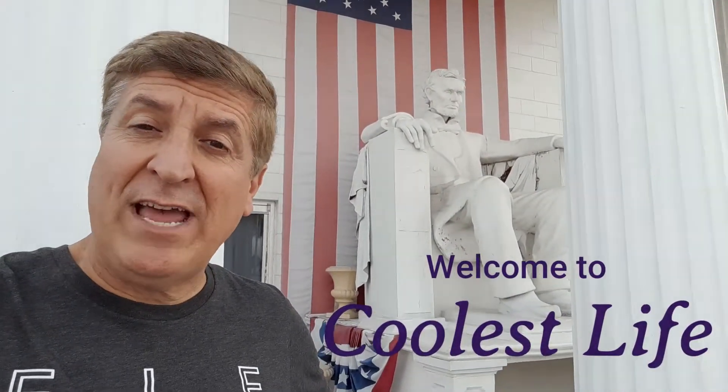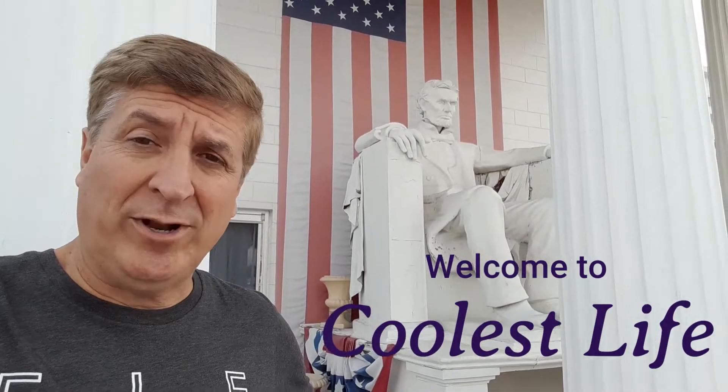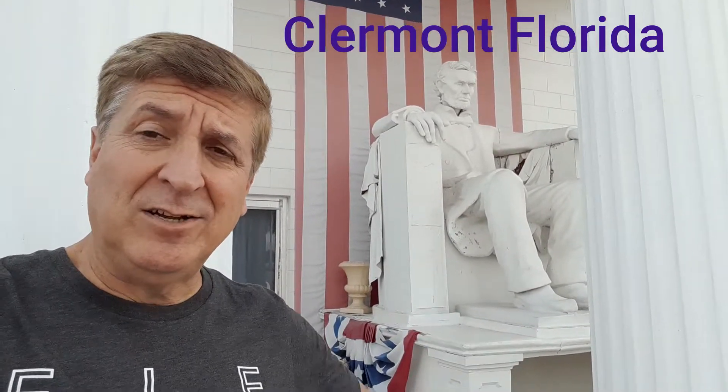Well, hello there. Thank you for joining us here at Cool's Life. My name is Tony and I'm here at the President's Hall of Fame in Claremont, Florida. Who would have thought something like this would be in Claremont, Florida?